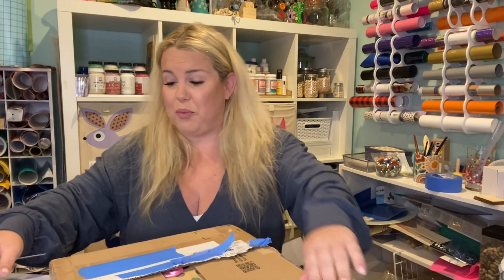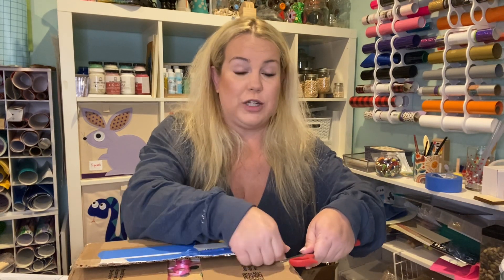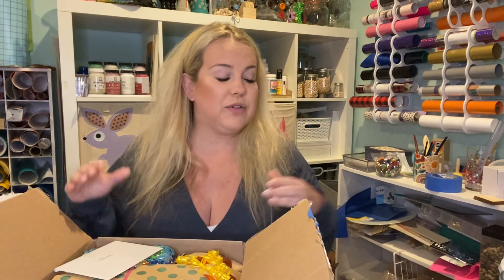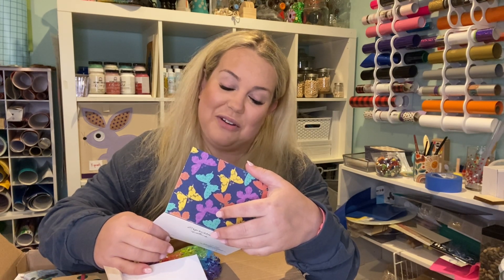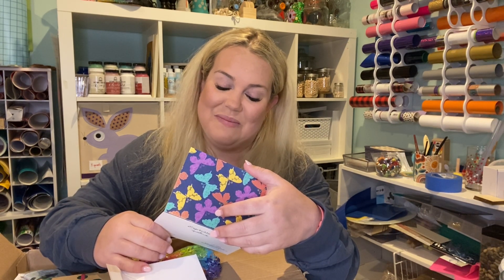She wrapped everything so pretty. Before I got my package, Brenda from Rustic Lace DIY kept saying in the chat things like 'you're gonna hate me.' She knows I love butterflies. Her card to me says: 'Sarah, I hope you don't hate me after this. I gave you a better bag of goodies to sweeten the must-use items. I can't wait to see how you use these items — I know you will do a great job. Love, Brenda.'